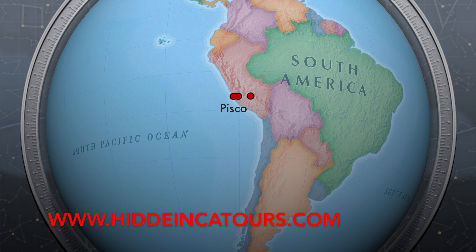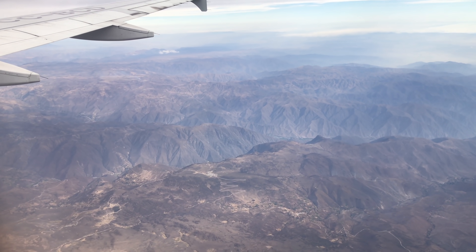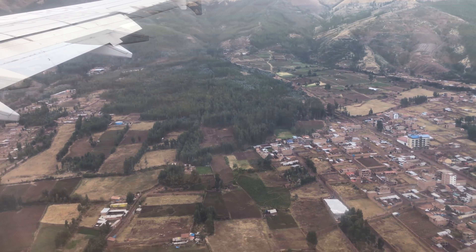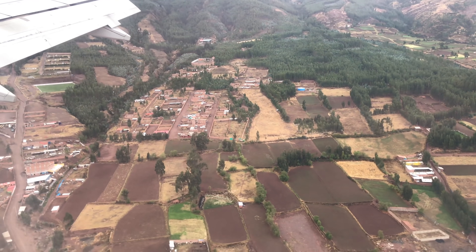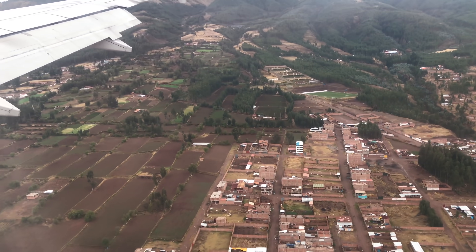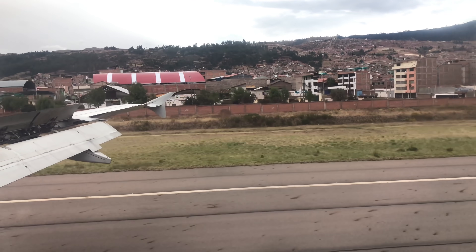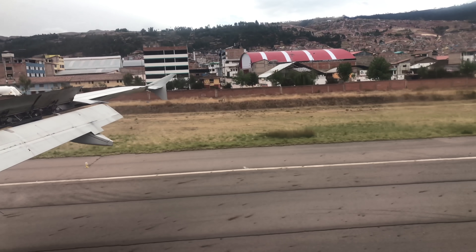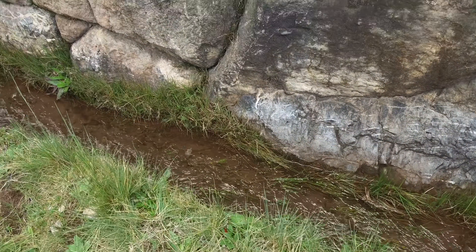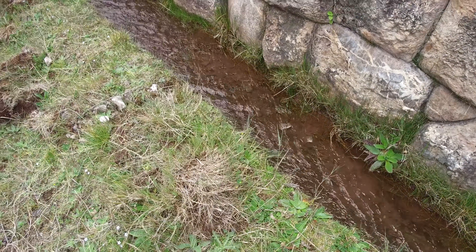It's yet another adventure with HiddenIncaTours.com. Here we are flying over the highlands of Peru from the coast at Paracas and Pisco, and now we're about to touch down in the Inca capital of Cusco. But we're not going to be exploring Cusco today — we're heading towards a town called Abancay, where we're going to explore a place you've probably never heard of called Kia Rumioch, located about an hour outside of Cusco.